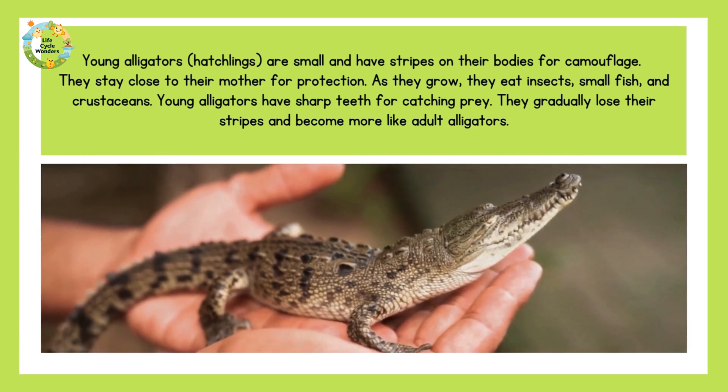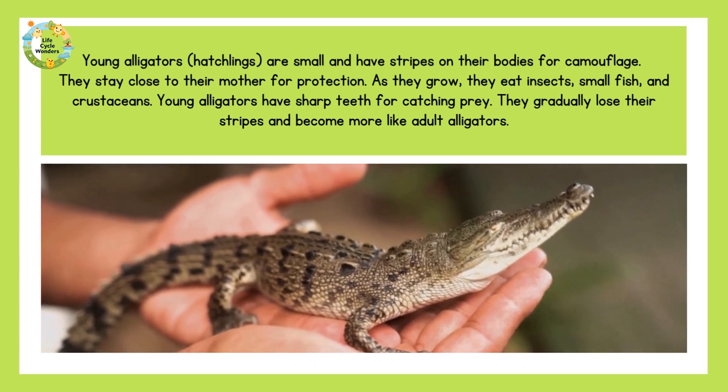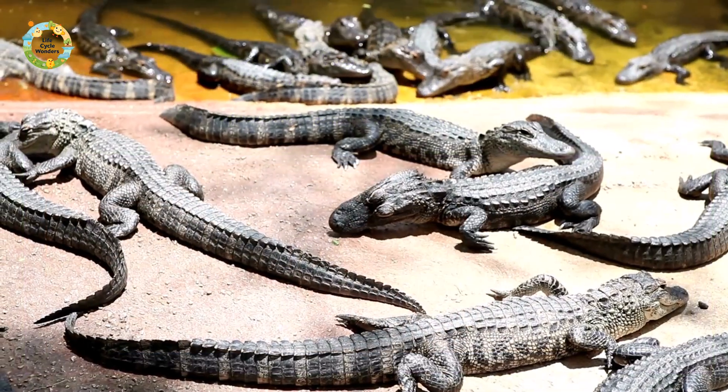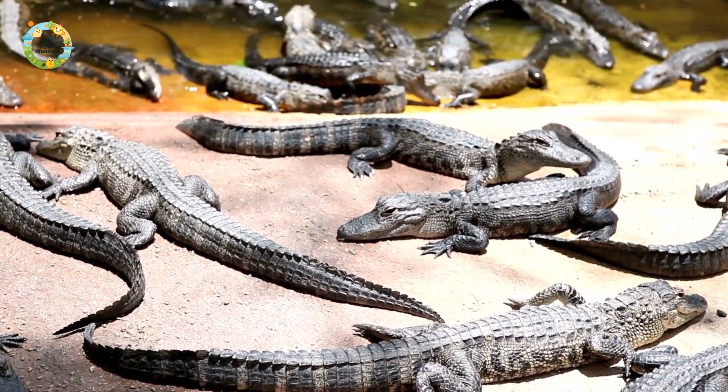Young alligators are small and have stripes on their bodies for camouflage. They stay close to their mother for protection. As they grow, they eat insects, small fish, and crustaceans. Young alligators have sharp teeth for catching prey. They gradually lose their stripes and become more like adult alligators.